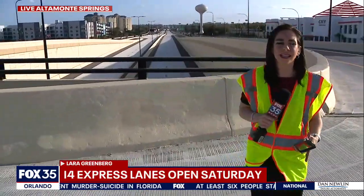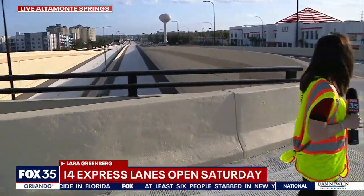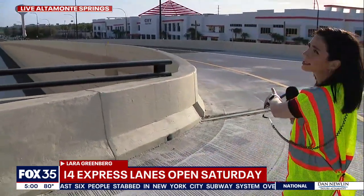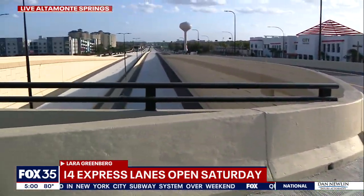One of the main things they still need to finish up is some of the striping they need to lay down on these roads, and other finishing touches like that. But take a look behind me — this is Central Parkway here in Altamonte Springs. It's one of the connection points for these express lanes, and you can see the lanes right here.